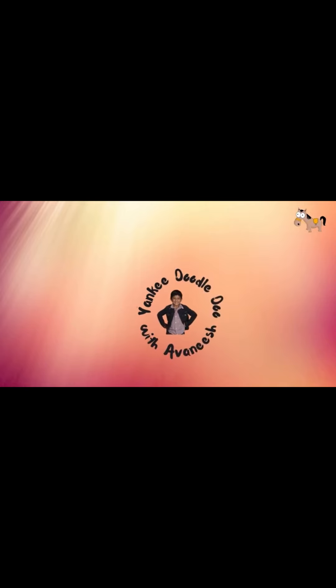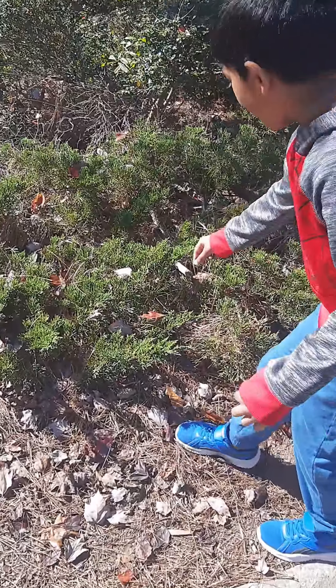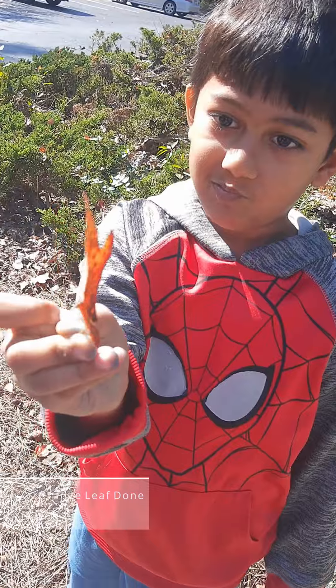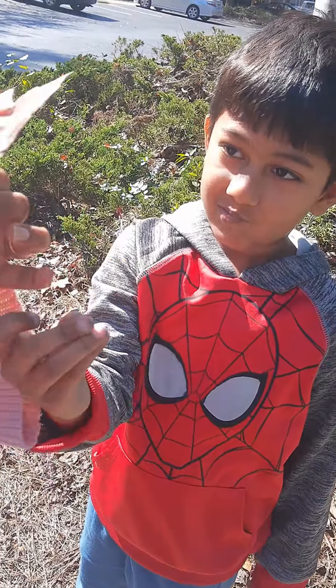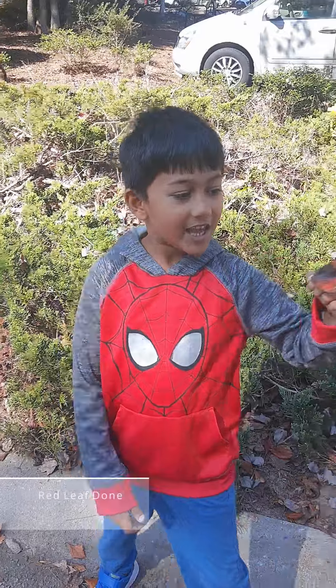Yanshi doodle doo, where's Avnish? I found a red leaf over there, let's pick it up. Is it red or is it orange? It looks like orange. We found this red leaf again, let's take it.